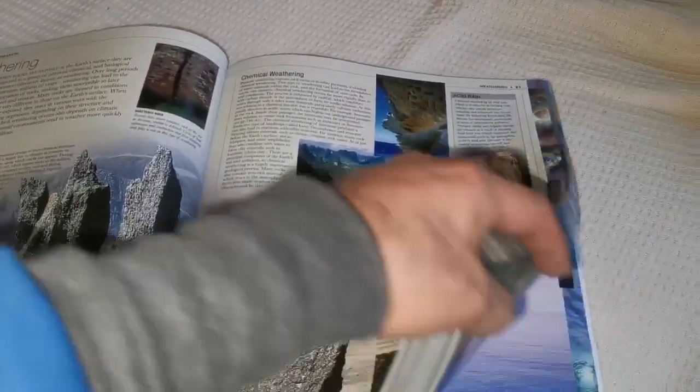That's tectonics — oh, this book goes on and on and on. It's beautiful.